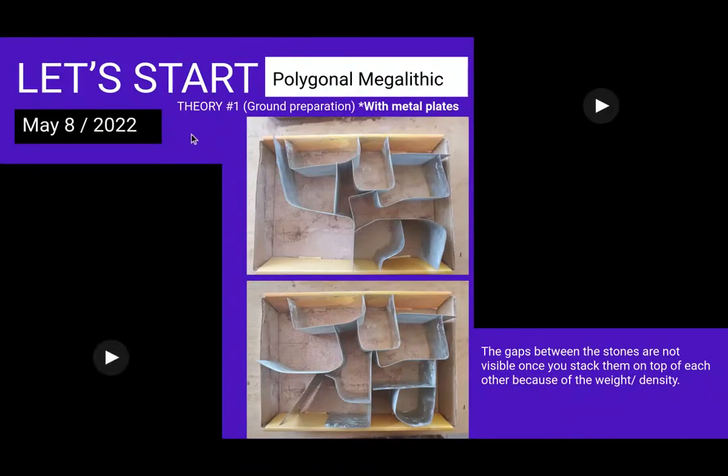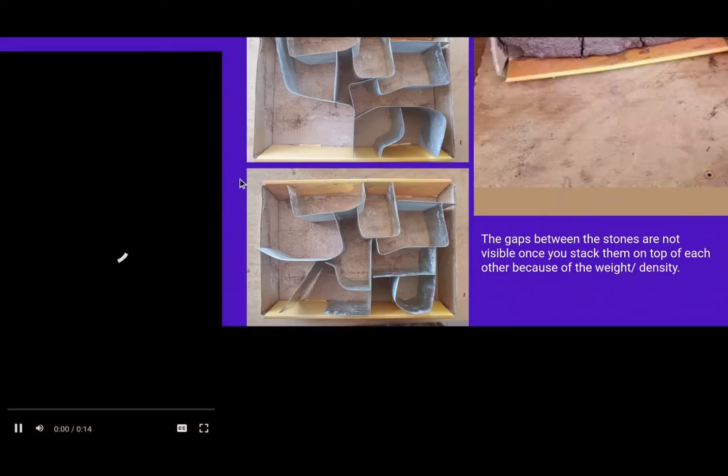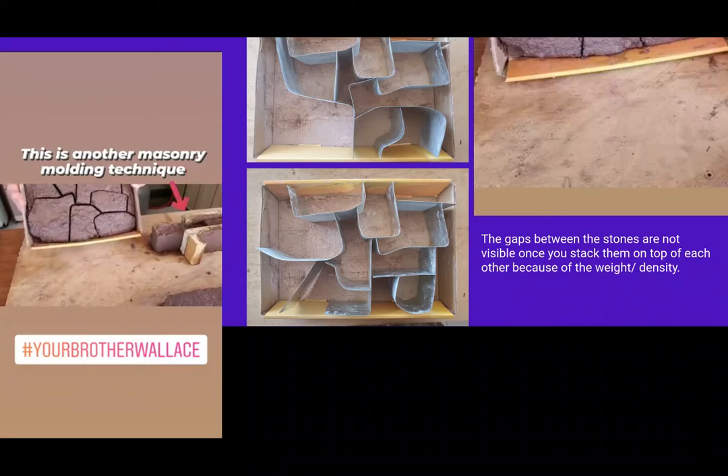Still on May 8th — here in the middle you can see the metal plates I was using to create the shapes. The ancient civilization could have made those plates from copper. When done on the ground you see gaps and think it lacks the precision of the ancient civilization, but when you put the stones on top of each other, the weight of each rock pushes down towards the ground.